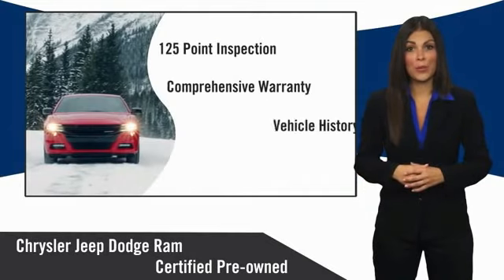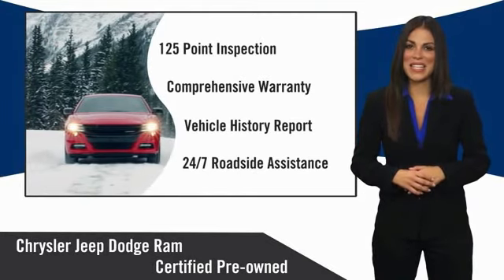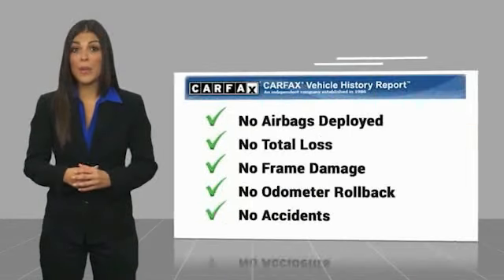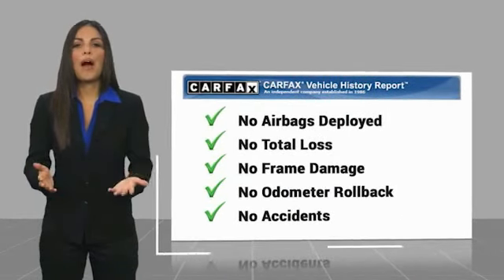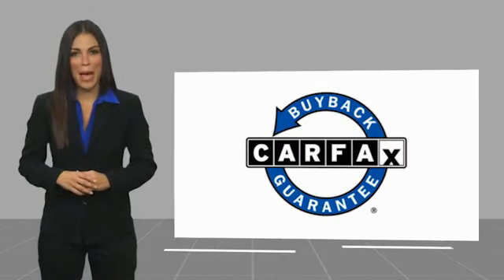Chrysler Group Certified Pre-Owned Vehicles — the smart choice, factory-backed to go the distance. Here's another high-quality vehicle with a Carfax Vehicle History Report. Be sure to find a complimentary copy of this report online or contact the dealership. This vehicle qualifies for the Carfax Buy Back Guarantee.